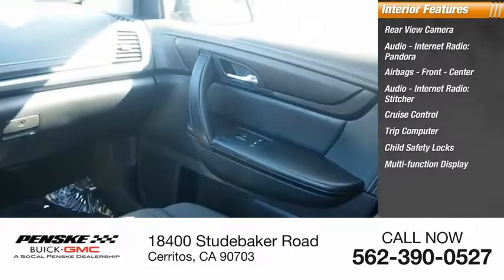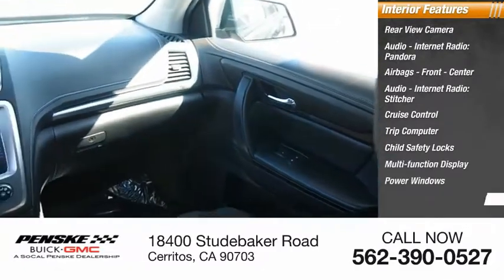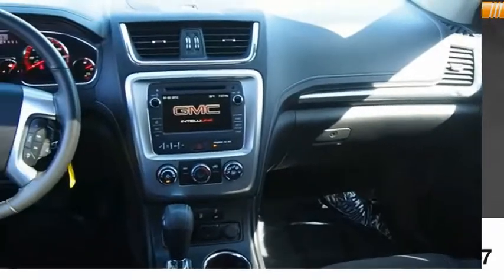Also featured are child safety locks, multi-function display, power windows, and door courtesy lights. Come see the car for yourself.